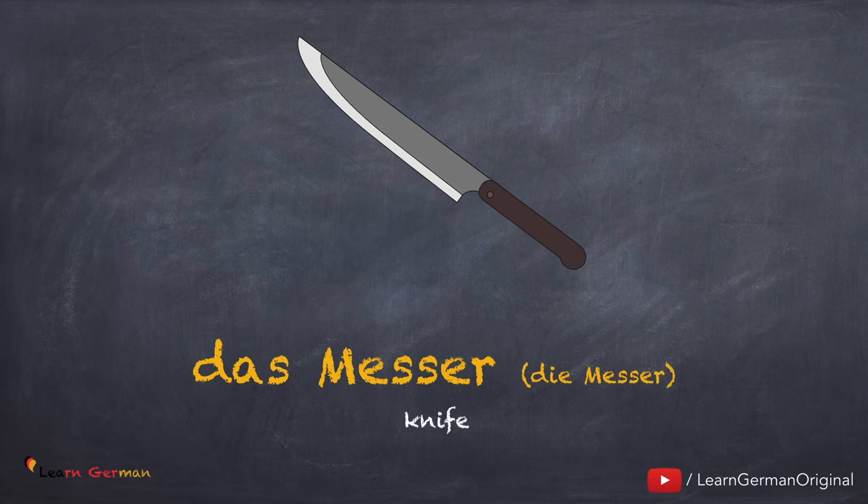Das Messer, die Messer. Noch einmal: das Messer, die Messer.